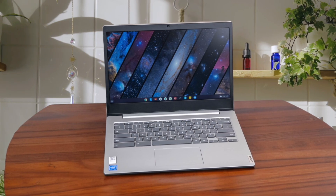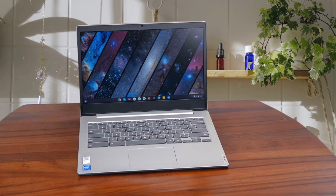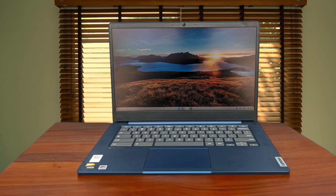It's not the most powerful Chromebook out there, so I wouldn't recommend it for heavy multitasking or gaming. But if you just need a basic Chromebook for browsing the web, checking email, and watching videos, the IdeaPad Slim 3i Chromebook is a great option. Plus, the battery life is amazing, so you can easily get through a full day of use without having to worry about charging. If you want a cheap Chromebook with a good display and long battery life, this is the one to get.